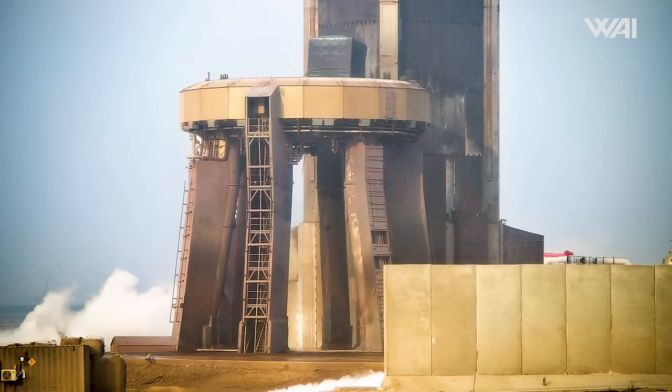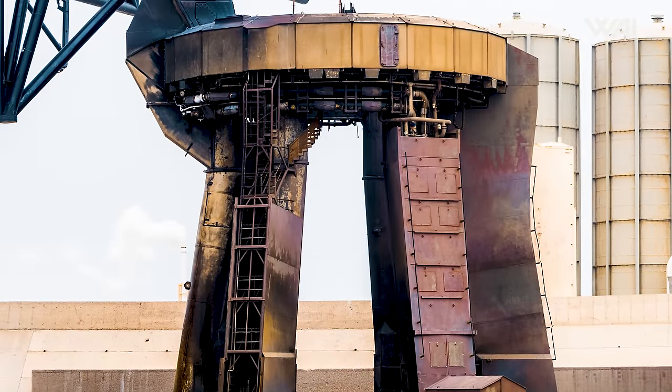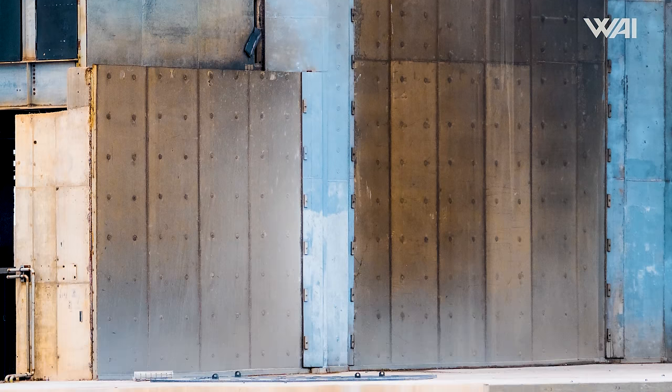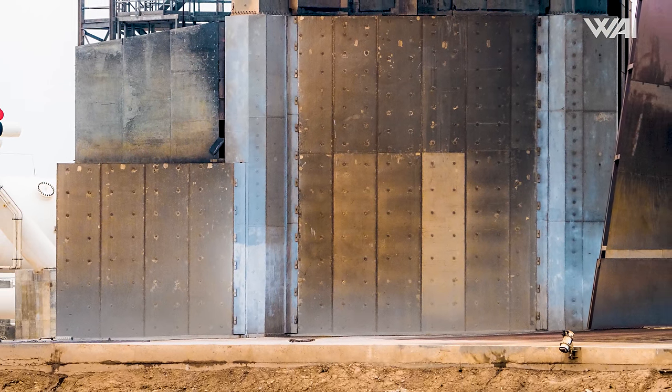Moving down to the orbital launch table, as expected, it experienced a lot of heat from the 33 Raptor engines' blaze, but nothing out of the ordinary. Most importantly, the doors are still there. It looks massively better than the IFT-1 hole-digging competition and arguably even better than IFT-2. At the base of the tower there is some evidence of the Raptor blast, but nothing critical. This is precisely the reason for those metal blades — they were designed to withstand the launch, and considering how much doubt there was before their first use, this is a solid high five to the SpaceX engineers.